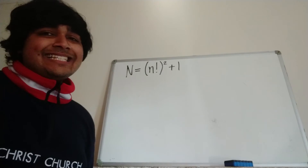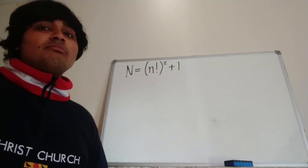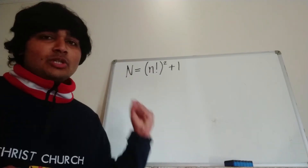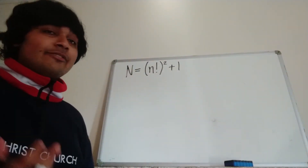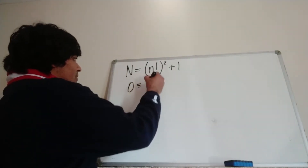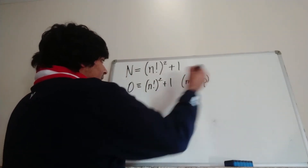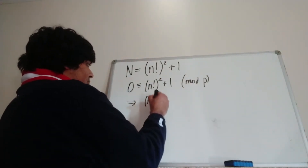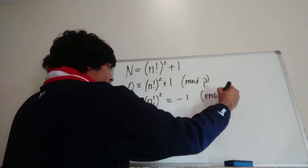So we have that capital N equals n factorial squared plus one. I want to look at this equation mod p. Remember, p is the smallest prime divisor of N, so in particular this left-hand side is congruent to zero mod p. We get that zero is congruent to n factorial squared plus one mod p, which just means that n factorial squared is congruent to minus one mod p.